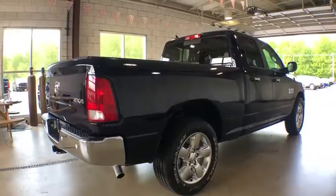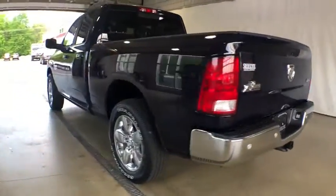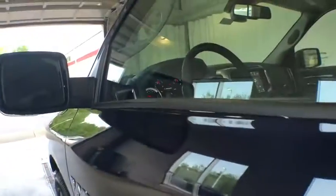Here are some of this vehicle's great options: traction control, keyless entry, stability control, anti-lock braking system, backup camera, Bluetooth, adjustable steering wheel, power steering, cruise control, and four-wheel disc brakes.